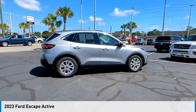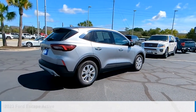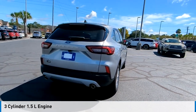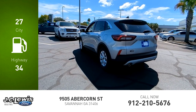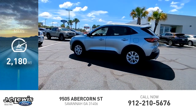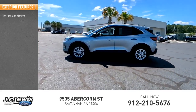Take a ride in the 2023 Escape. This vehicle is powered by a front-wheel-drive three-cylinder 1.5-liter engine and comes with an automatic transmission. Great fuel efficiency saves you money by requiring fewer trips to the gas station. This vehicle has less than 3,000 miles.